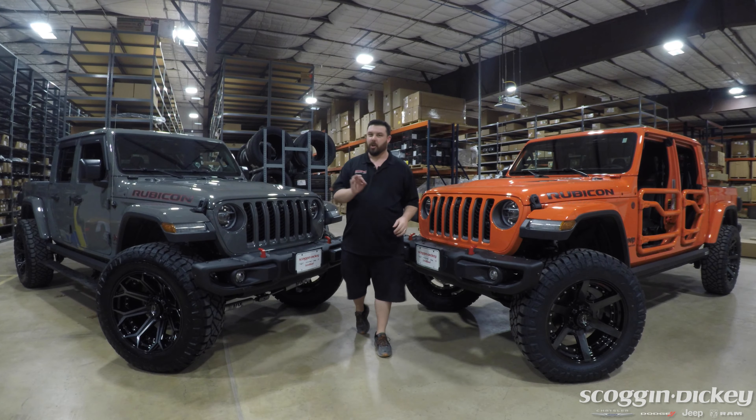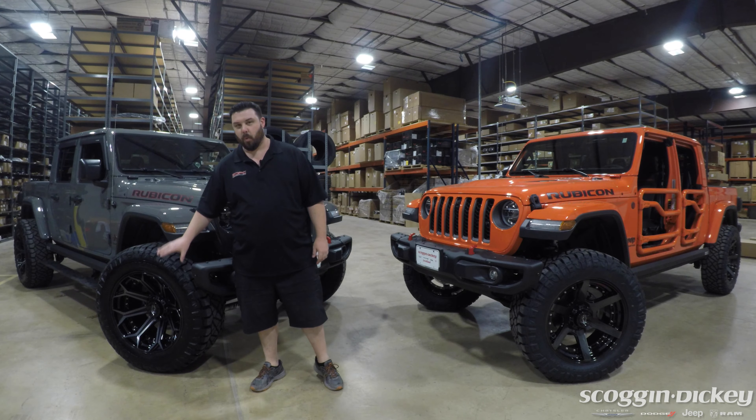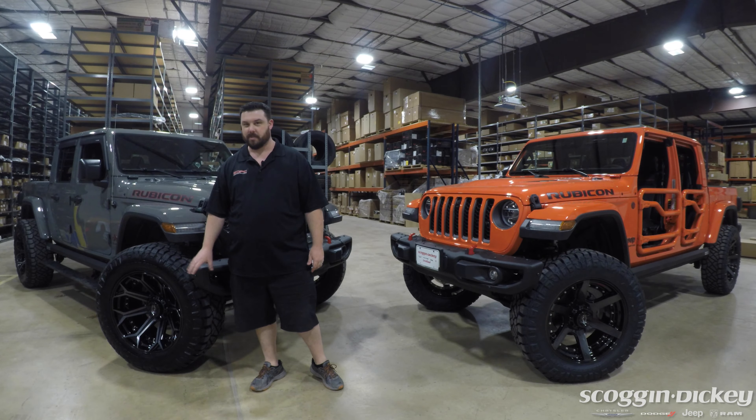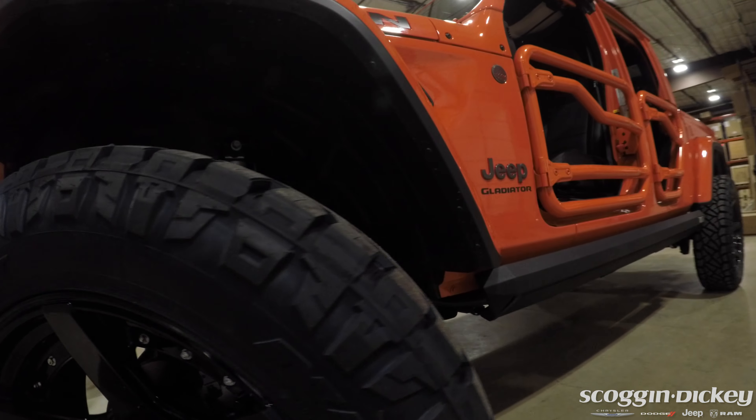Both of these are hiding a little treat under their hood — I'll tell you about that in a minute. To start off, both of these are featuring 22-inch 4-Play custom wheels. Over here we have 37-inch Nittos — these are 22 by 12. Over here is a 22 by 10 with the same kind of Nitto tire.